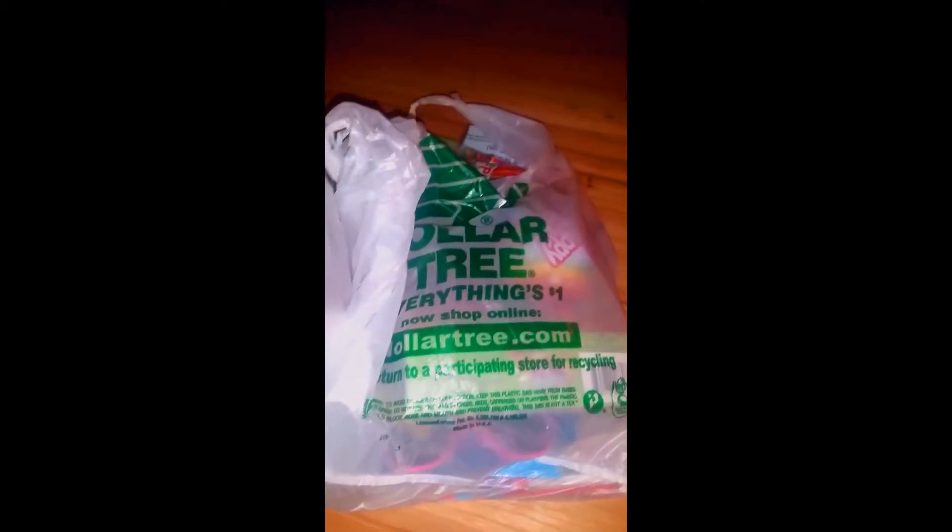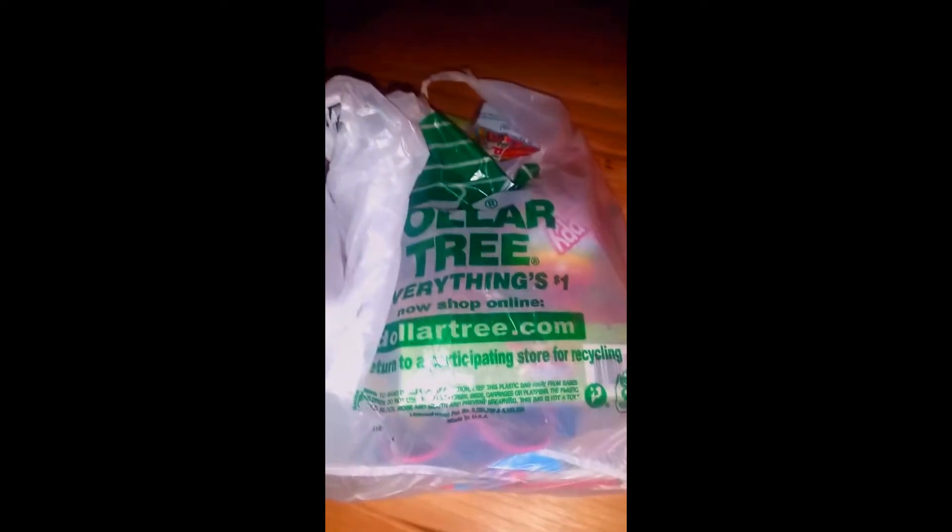Hi everybody, it's Angie. I am back this evening with a Dollar Tree haul. This is the first of many series, as I love going to the Dollar Tree and getting fun little goodies. I feel like I could stay in the Dollar Tree for hours, going up and down the aisles many times because there's so much and you could just miss it. So I went to the Dollar Tree today with the little one to get some items for her birthday party as well as other random assorted items. Let's get into it.